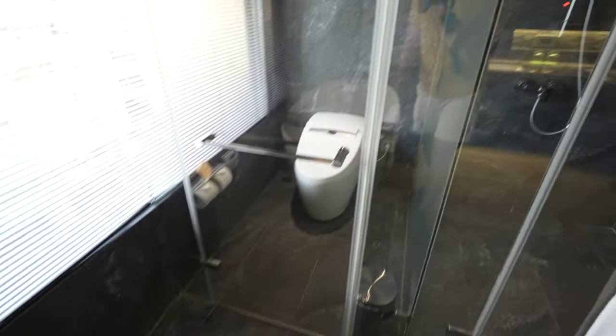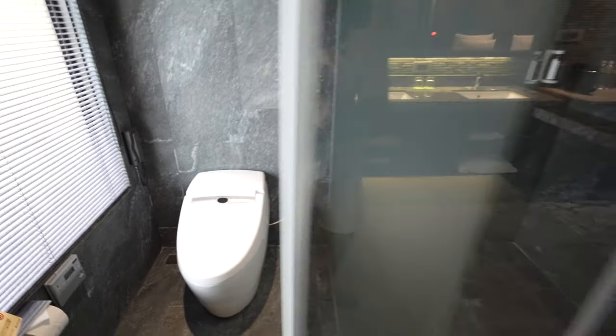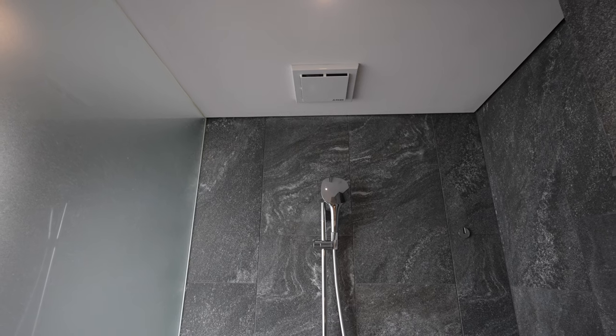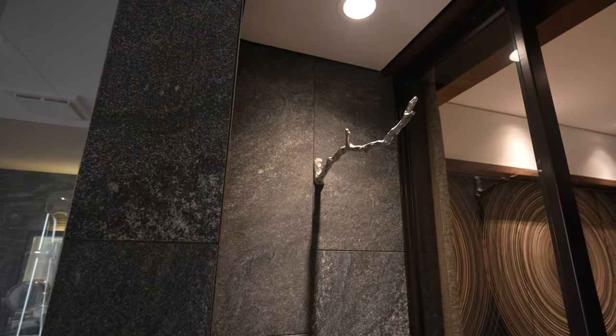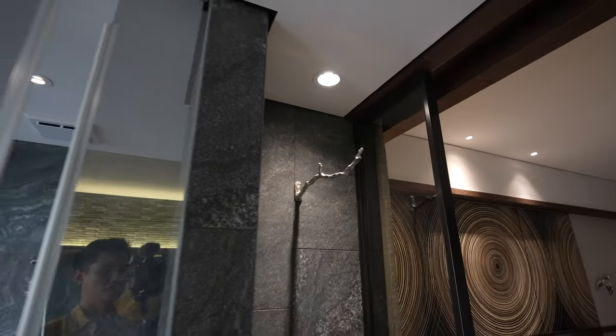Here we have what looks like a smart toilet because you can see that it's plugged in, and next to it is the shower — your normal shower, and I think that's just a ventilation, not a rain shower. Here we have a towel slash coat rack. Everything here is nature design so you can see it's all not your traditional shapes.